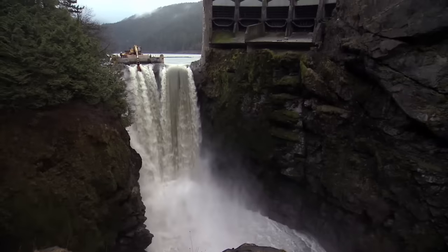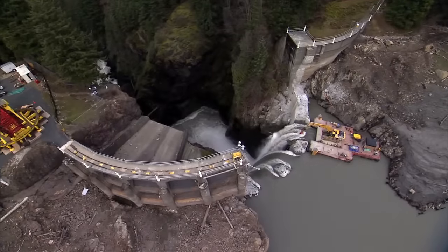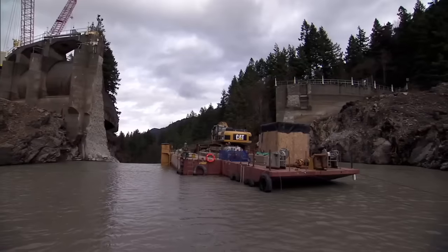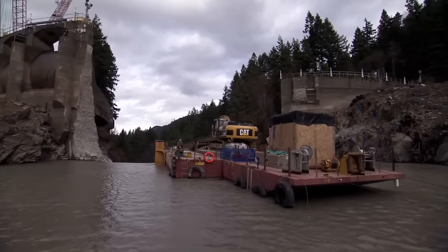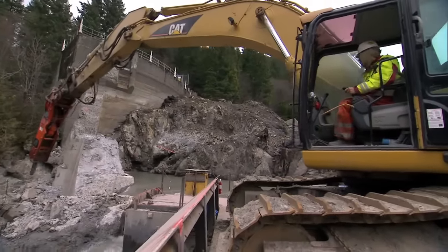Glines Canyon Dam, newer and stronger than its predecessor, is more resistant. The dam is not coming down without a fight, but we're winning. In the tight confines of the canyon, crews employ a pneumatic hammer from a barge, tucked against the lip of the dam.